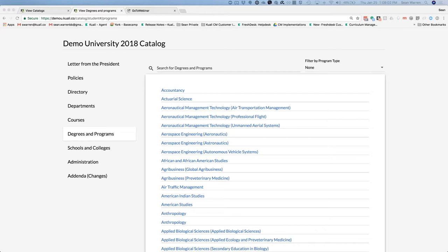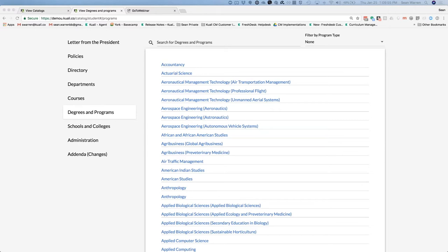Most of the actual work in terms of getting your catalog to display is really about creating all of that non-curricular content, because the curricular content is coming directly in real time from the curriculum management product. There's also a way that we can load information into the curriculum management product so that we can render your catalog even if you're not a user of the curriculum management product. What we're looking at here is a list of degrees and programs, and I'll talk about some features briefly because you're going to see more detail when our colleagues from Southern New Hampshire University take over.